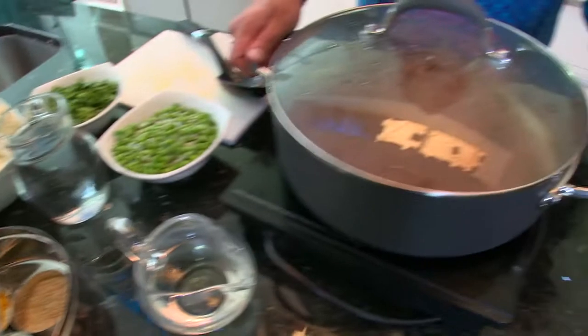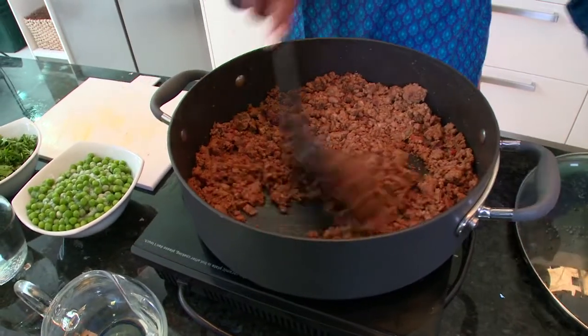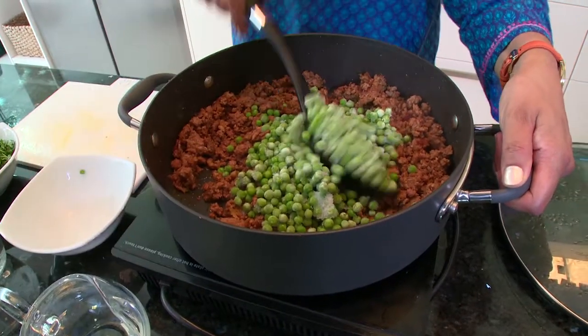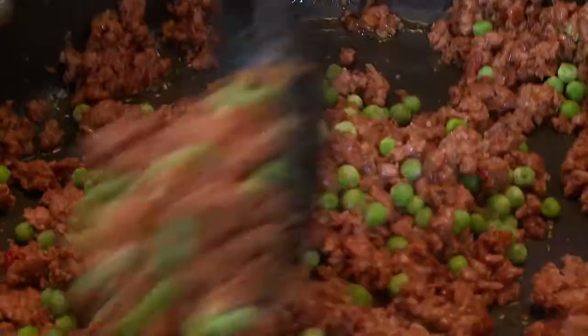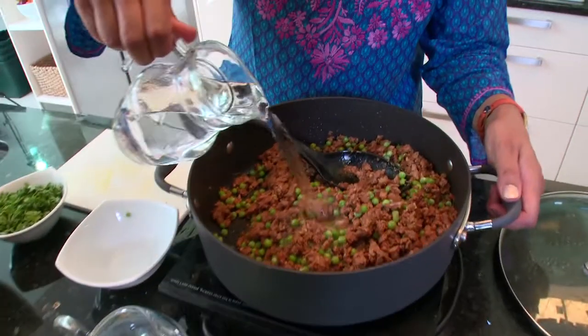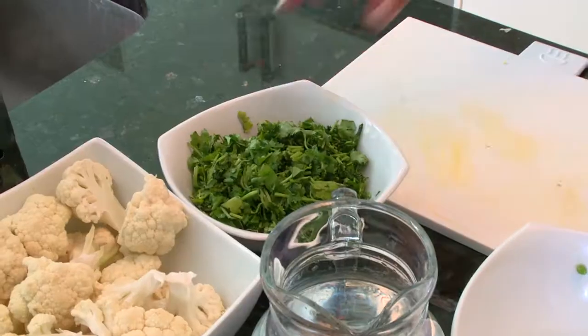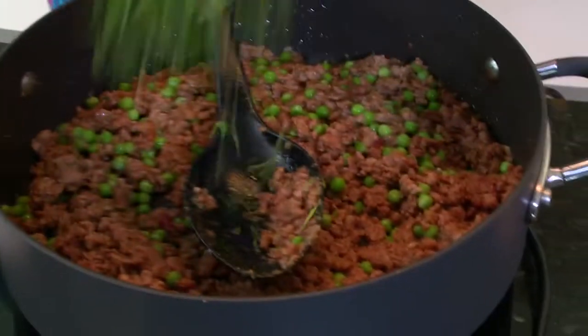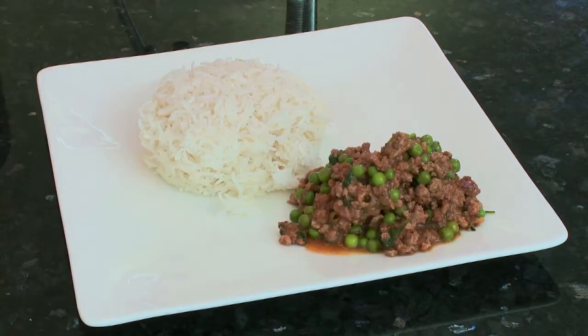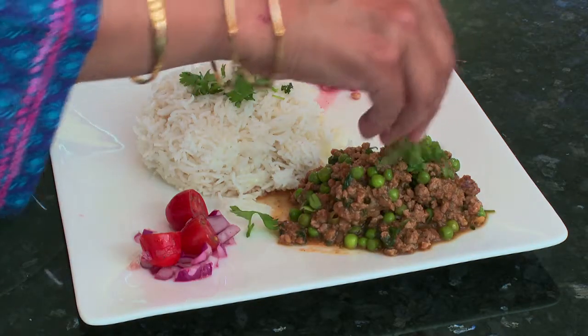So now the mince is ready to be browned off. On a high heat, add the peas. It looks pretty. And now you add a bit of water to form a gravy, and then you sprinkle it with some fresh coriander. And there you have it — Keema Matar, which means mince with peas. Do you think that's easy?